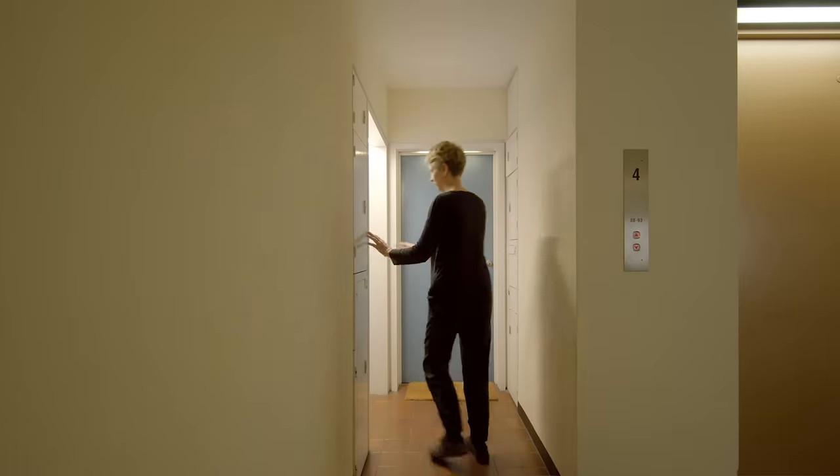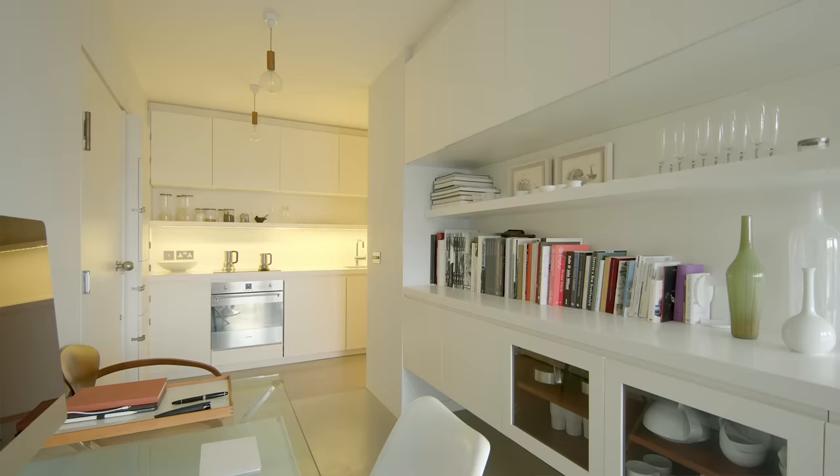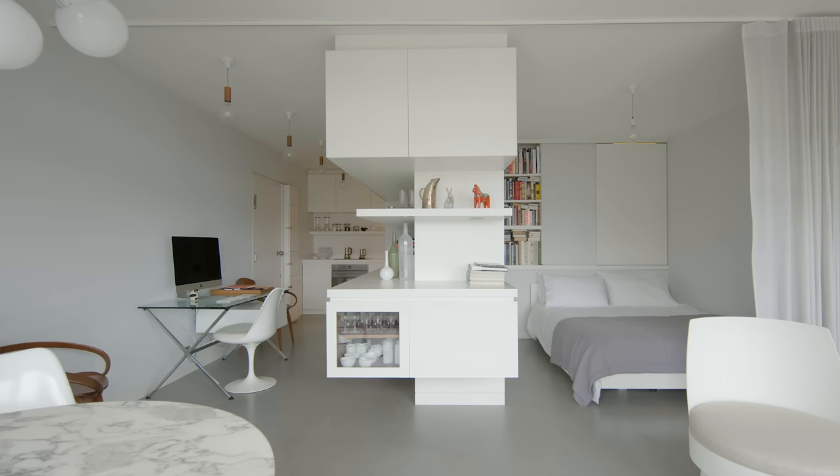We introduced a large central piece of furniture that basically created the subdivision of areas. When you enter the room you enter into the kitchen area and into the living space, and then you walk around the central unit in order to get to the bedroom.